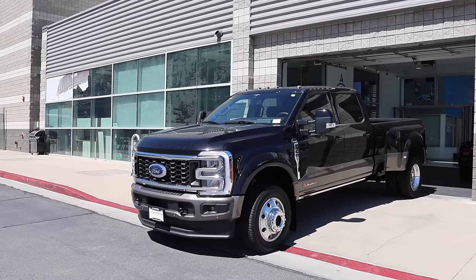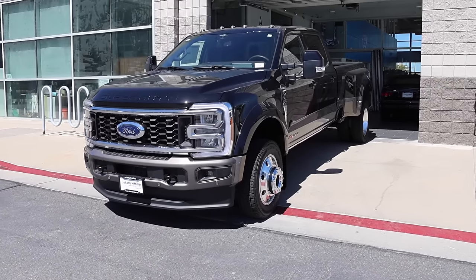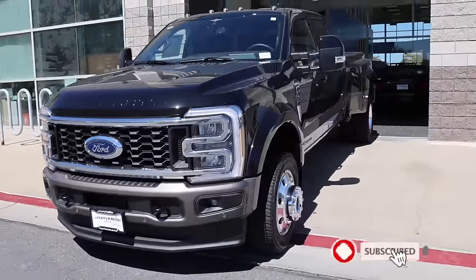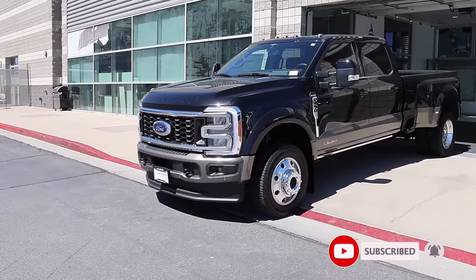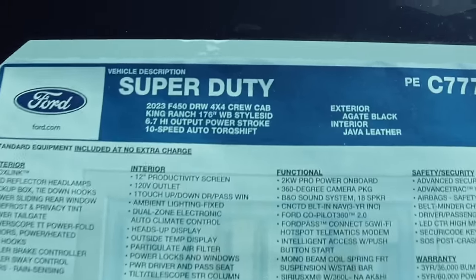I finally found a King Ranch and it's on an F-450 platform. Special shout out to Larry H. Miller Super Ford — if you need to get a Ford truck, it seems like these guys get pretty much all their orders fulfilled. For the most part they're getting a lot of good trucks, and I'm not sure if this window sticker is online so I'll just show it to you guys here.